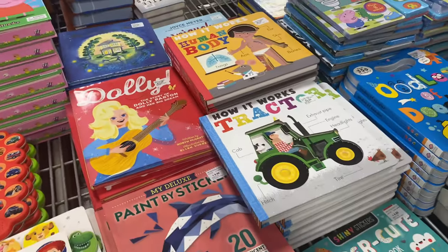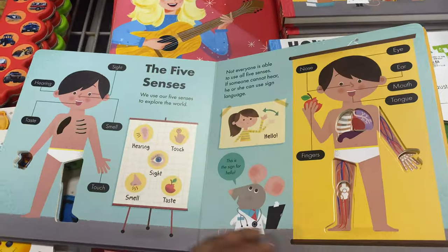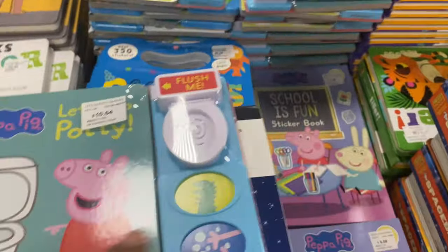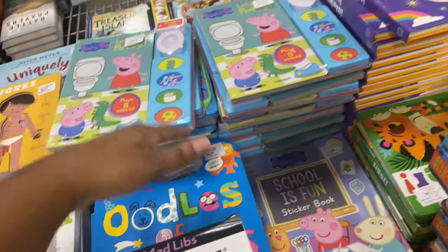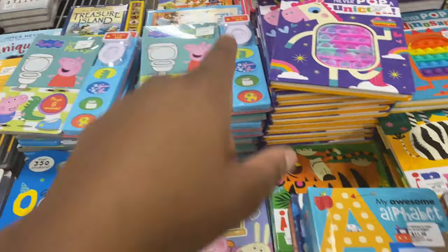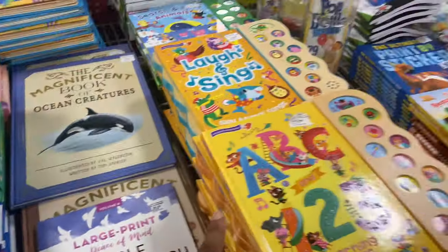They have 'How It Works: The Human Body' — my son was asking me about this, so that's pretty cool. They've got Peppa Pig 'Let's Go Potty' for $10.64, a unicorn book, and a Peppa Pig sticker book. There's also a unicorn puppet book, ABC Mini Mouse books, a counting block, '100 Days of Adventure,' a super cute activity book, and a Baby Shark 'I Can Read' book — so cute!